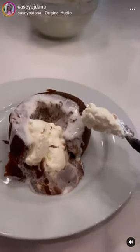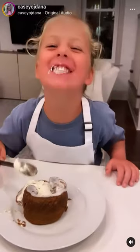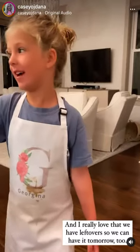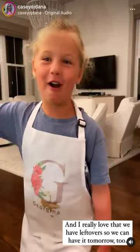It's a chocolate lava. Mmm, it tastes like chocolatey. You better taste it, Dad. I really, really love that we have leftovers so we can have it tomorrow too.